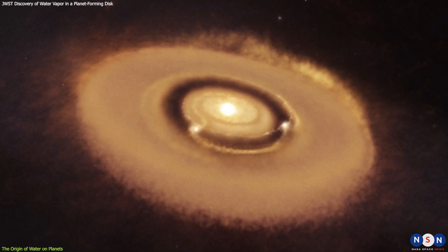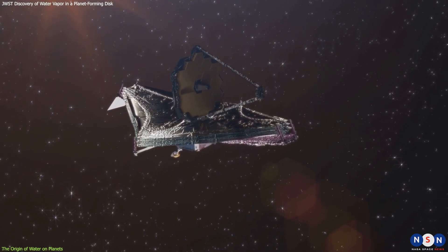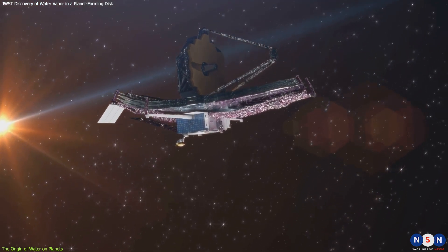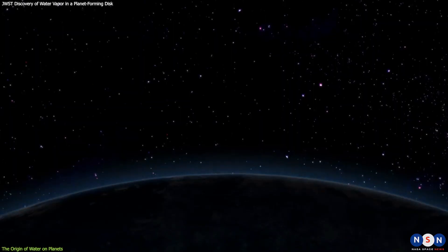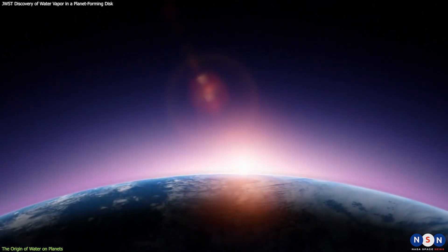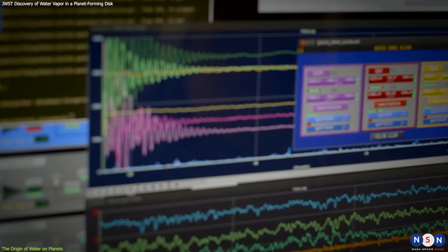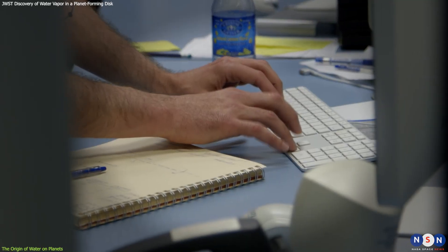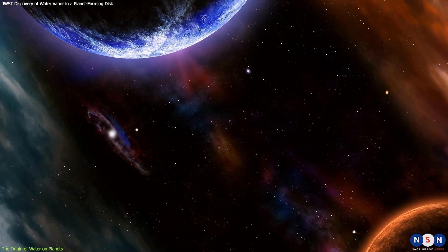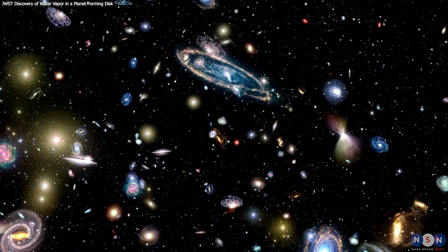This new discovery opens up new possibilities for detecting and characterizing exoplanets. By using JWST and other infrared telescopes, we may be able to measure the water content and distribution on different disks and planets, and compare them with our own solar system. We may also be able to detect signs of water in the atmospheres of exoplanets, which could indicate their potential habitability. It is a remarkable achievement that demonstrates the power and potential of JWST, and a testament to the curiosity and creativity of astronomers who are constantly exploring the wonders of the universe — a reminder that we are part of a cosmic story that began with stars and planets and may end with life.